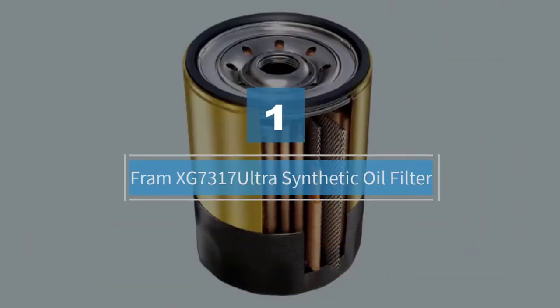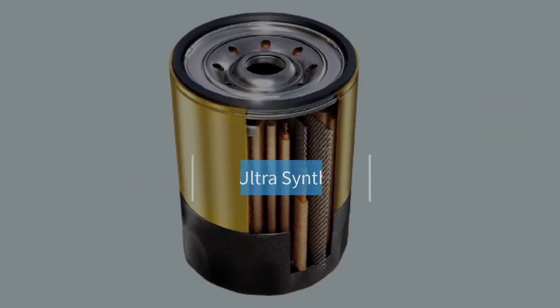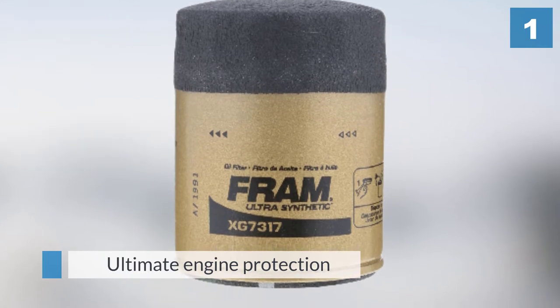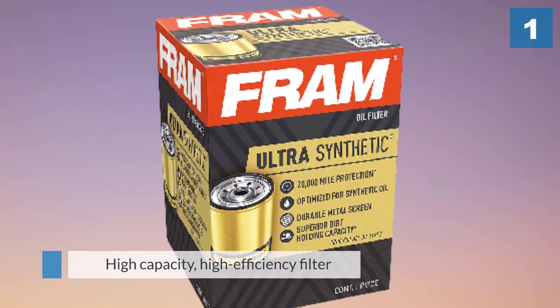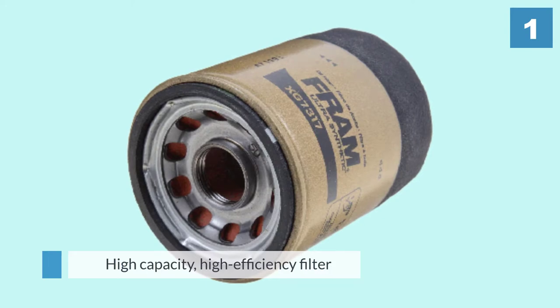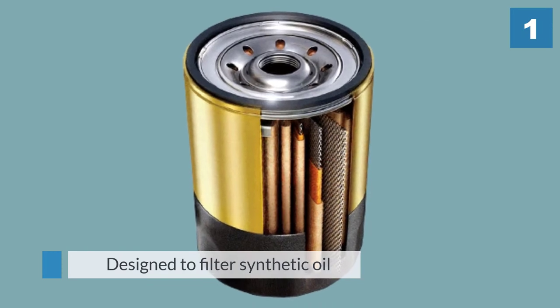Number one most popular: FRAM XG7317 Ultra Synthetic Oil Filter. FRAM Ultra Synthetic oil filters with Sure Grip is the proven leader in ultimate engine protection for today's cars and light duty trucks. Ultra Synthetic is engineered for drivers who require maximum engine protection and use synthetic motor oils for extended 20,000 mile change intervals.